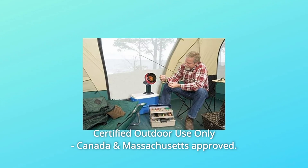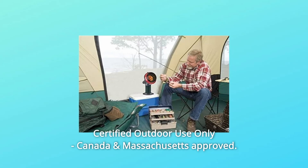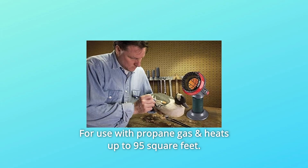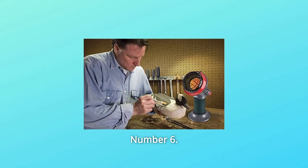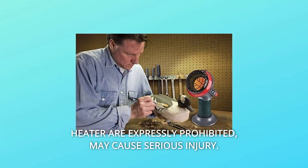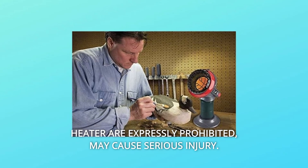Number 4: Certified outdoor use only. Canada and Massachusetts approved. Number 5: For use with propane gas and heats up to 95 square feet. Number 6: The use of unauthorized accessories and attachments with this heater are expressly prohibited and may cause serious injury.